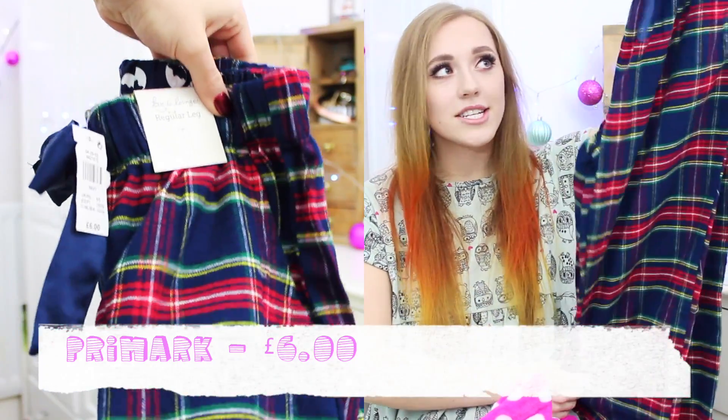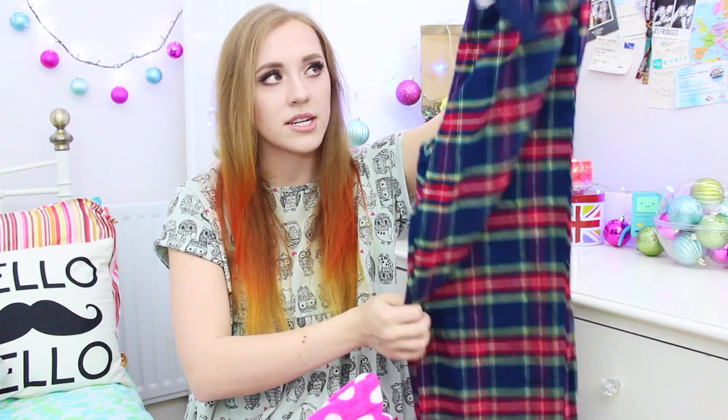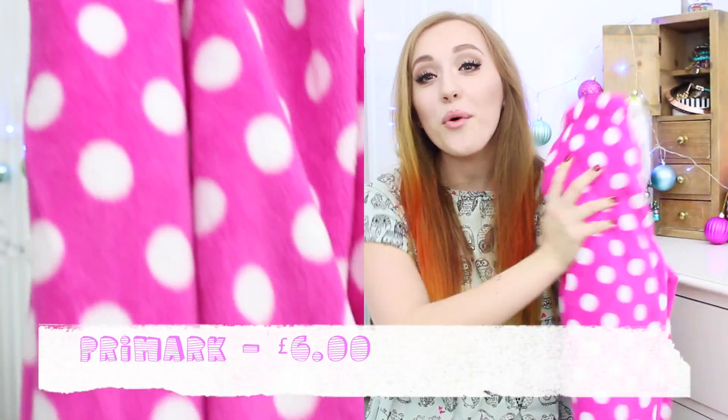Some other things I really like from Primark to stick in a stocking — or a pillowcase, because me and my sister have always had pillowcases instead of stockings. Do you have pillowcases instead of stockings? Another thing from Primark are these really gorgeous tartan pyjama bottoms. They're so comfy and cheap, and they've always got really nice designs. These ones are £6, very soft. The next ones are my favourite — the fleecy pyjama bottoms that are so warm. You'll never get cold in these.